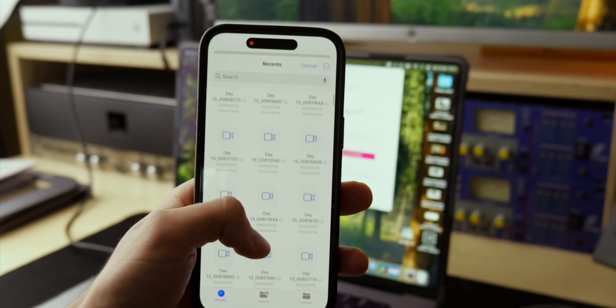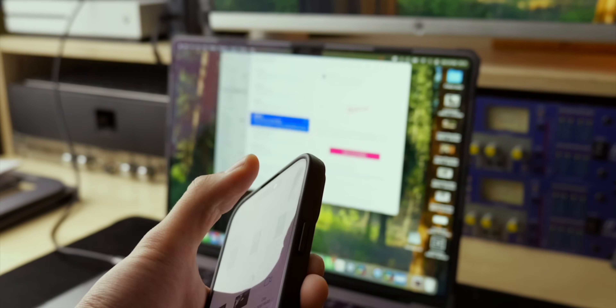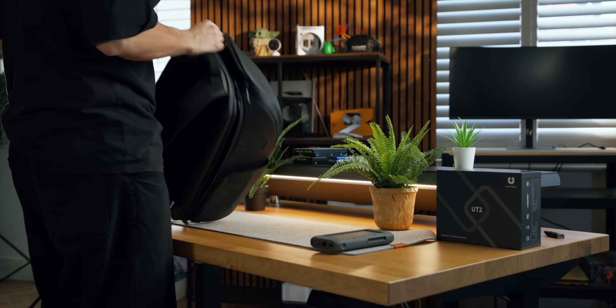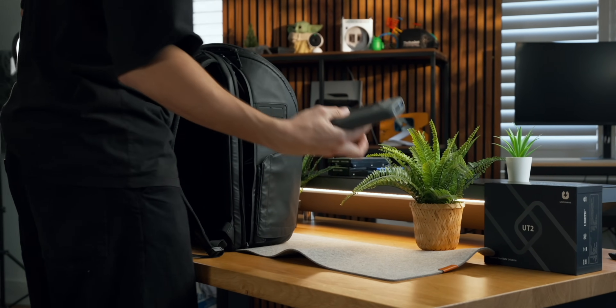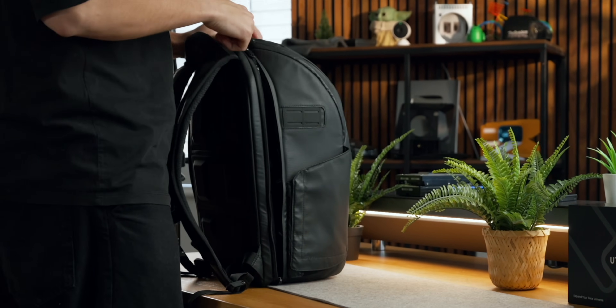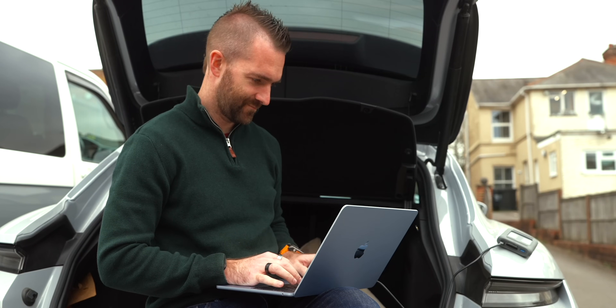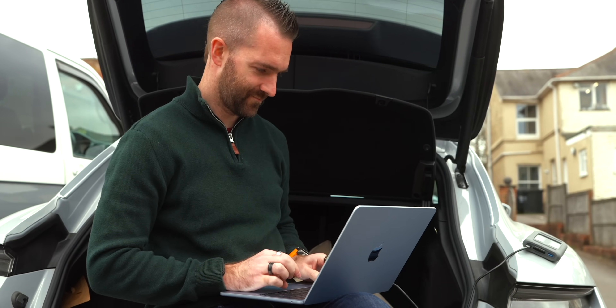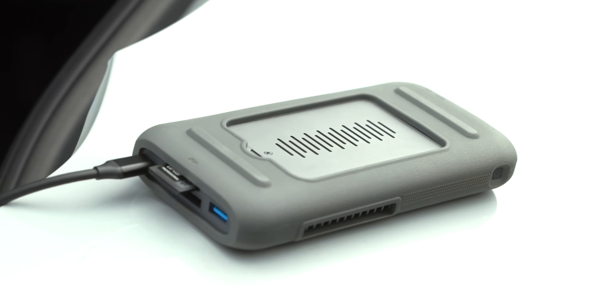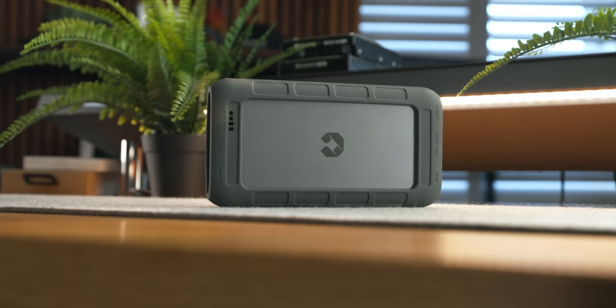The UT2 is essentially a portable NAS system — rugged enough for a backpack. There's also an app to review files and footage from your phone, and a web portal accessible from your laptop, giving multiple ways to access the files. A purchase link is in the video description below.